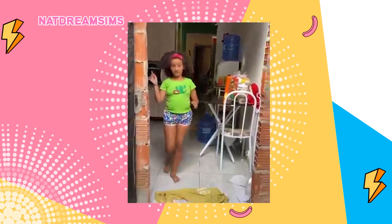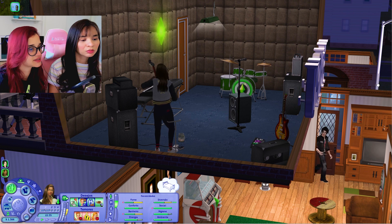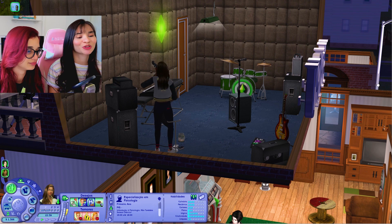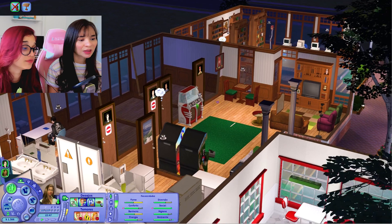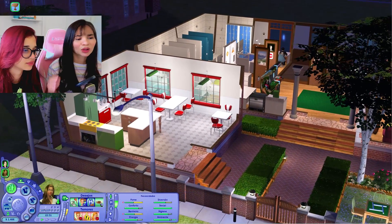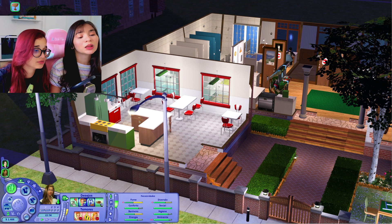Eu quero beleza! Vou tirar ela daí porque ela tá ganhando diversão, porém não tá ganhando nada mais — criatividade ela já tem até o talo. Ela precisa de um pouquinho de lógica. Agora ela pode até inclusive fazer amizade fazendo lógica. Eu vou colocar ela já pra fazer amizade com esse pessoal aqui. Tem cozinheira aí? Não apareceu cozinheira até agora. Será que eu esqueci de botar alguma coisa?